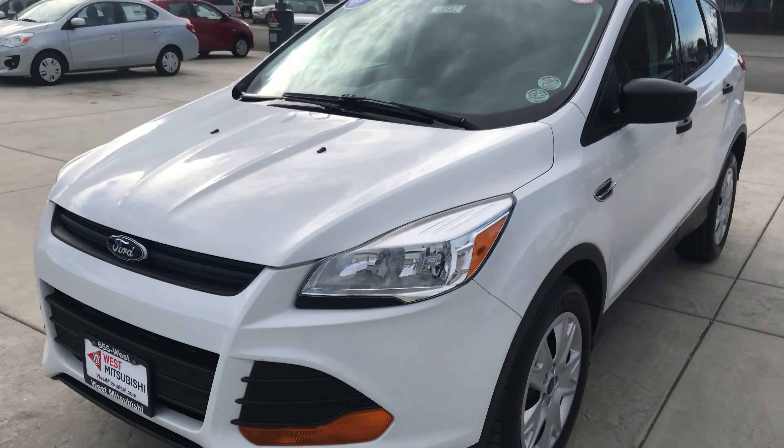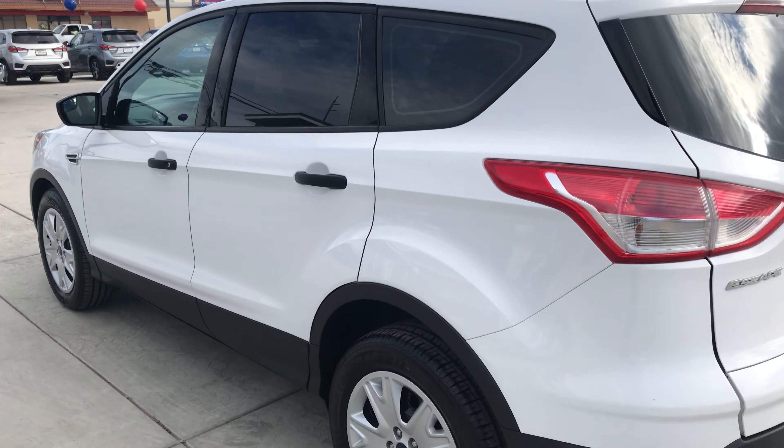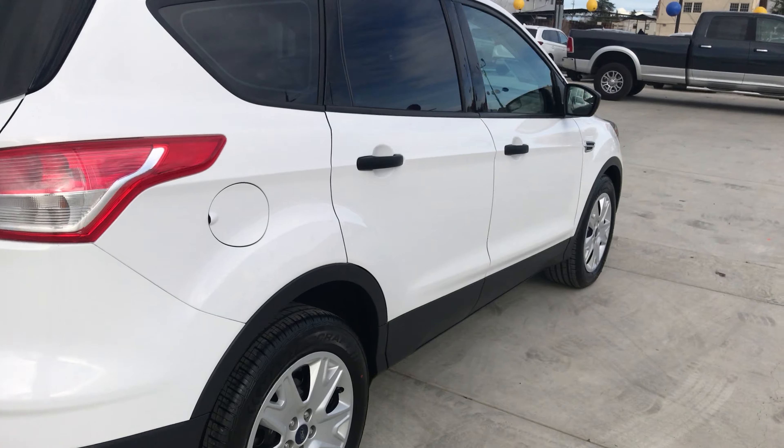Wes Mitsubishi also does the triple check guarantee. We check competitors' pricing, offer a vehicle history report, and all certified pre-owned vehicles are backed with a complimentary three-month, 3,000-mile warranty.